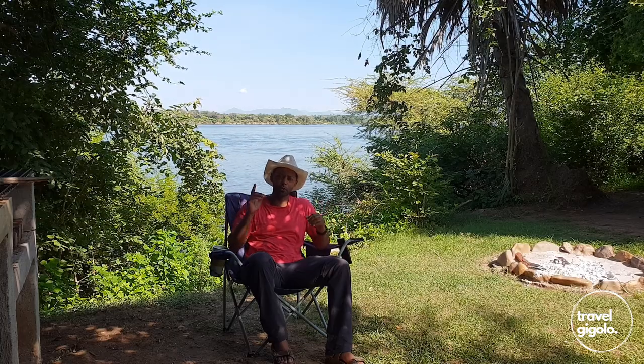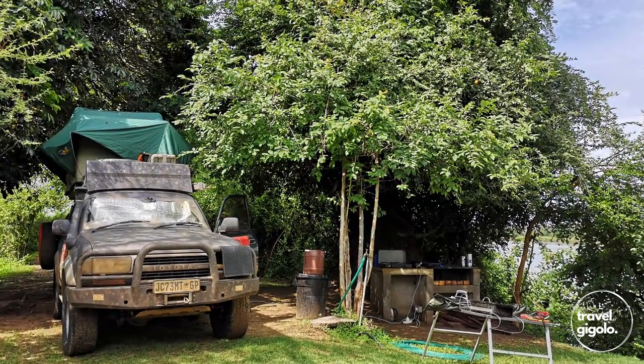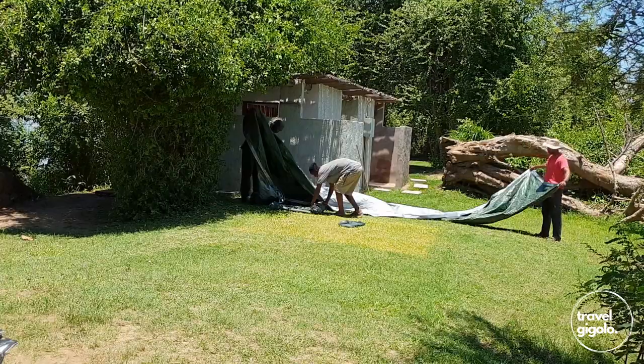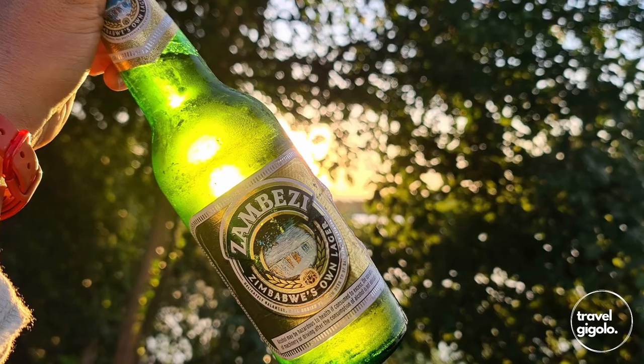Would I recommend Zabizi campsite at Chirundu Safari Lodge? Yes, absolutely. It's very nicely set up with all the stuff you require. The only caveat is no potable water, but they bring it to you. The on-site worker is a real luxury — we don't typically expect someone to wash our plates at a campsite. You can get laundry done at the lodge. You can get on the river, charter a boat, fish — I caught a beautiful tiger fish. It's a really nice place and I would very much recommend it.